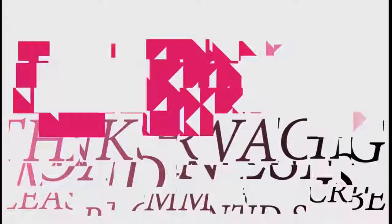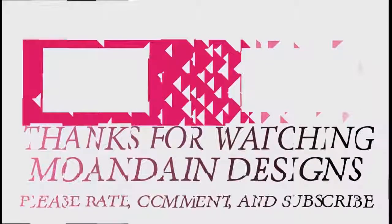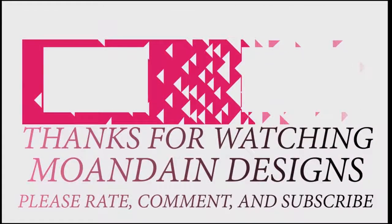Well, that's it for this episode. I hope you enjoyed this episode as much as I enjoyed making it. If you like what you see, you can support me and my channel on Patreon — click the links below. I'll see you next time. Have a wonderful day.